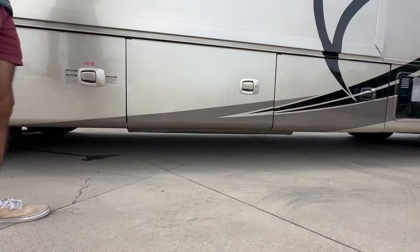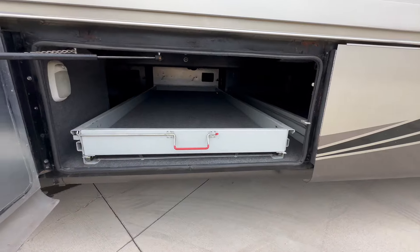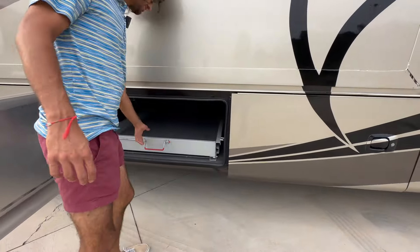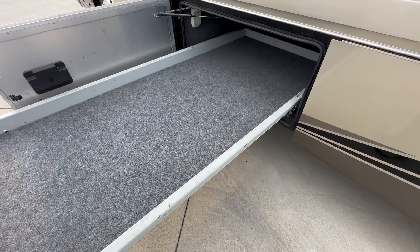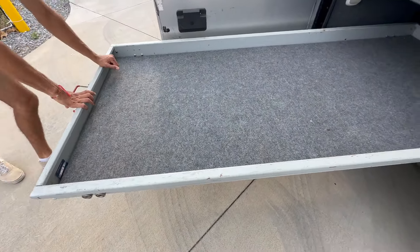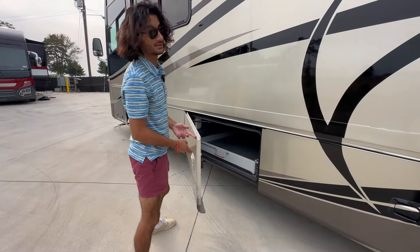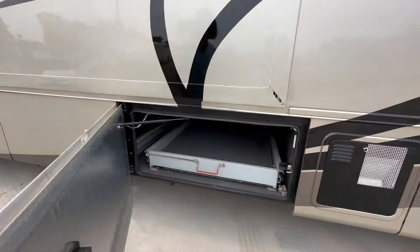We also have extra storage pipes underneath the bus, so if you want to store extra pipes down there you can do so without mixing them with the rest of your items. Here is our first big pass-through storage compartment — notice how clean the carpeting is. There are no major stains; you can tell they didn't throw tires in here or have fluid spill on it.